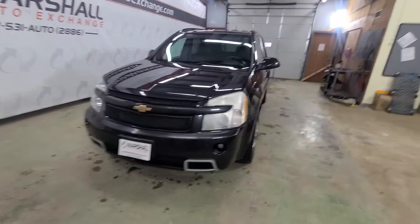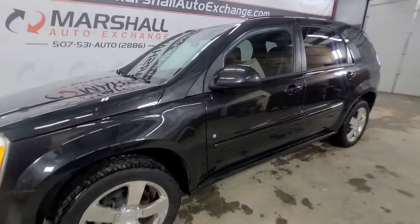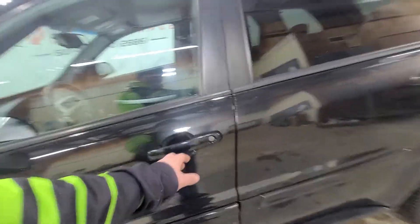All the way around, the vehicle's in nice shape. There's going to be some nicks and dings on it, which you'd expect for a 13-year-old Equinox, but all in all nice shape and a good running vehicle.